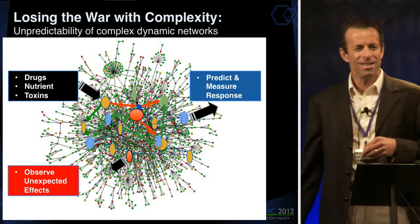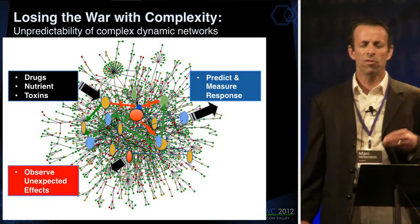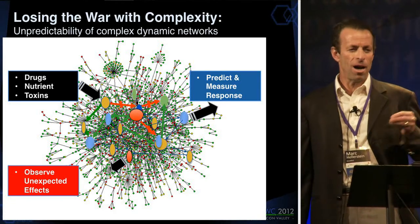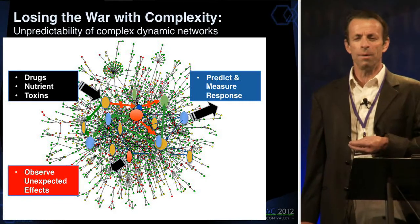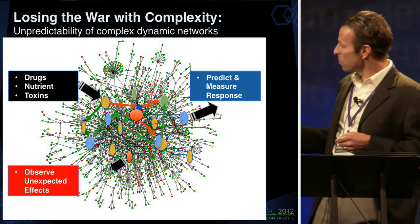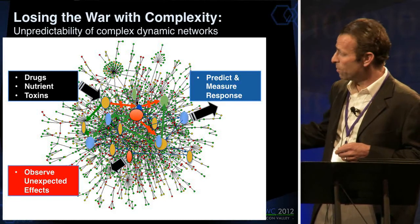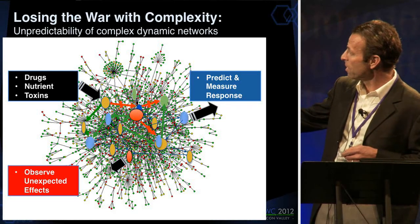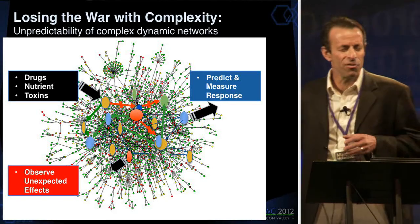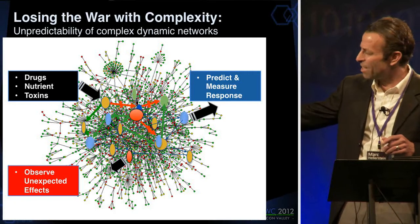So we are losing the war with complexity. I've lived through 30 years of bench-to-bedside medical talks, and there's always a molecule at bench — and there's nobody in the bed. They never have a human being in the bed. The reason is that we have these cartoonish pictures where we do this drug or nutrient and it comes over here, but underneath it, this enormously, ineffably, unpredictably complex network really has this happen.